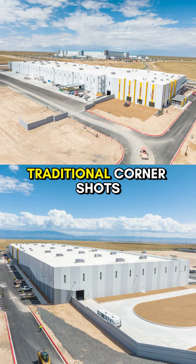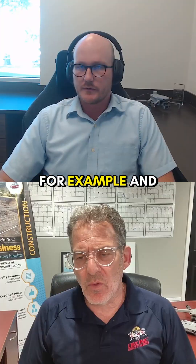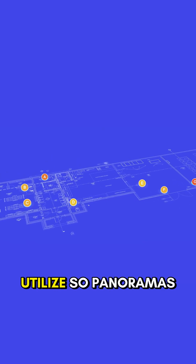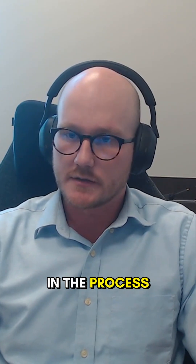Additionally, we have the corner shots — what I would call our traditional corner shots. Those are being taken on a weekly basis, for example. And then all the features that our platform offers, we try to utilize — panoramas as well, videos — so all those things we're trying to incorporate into the process.